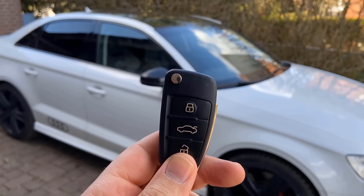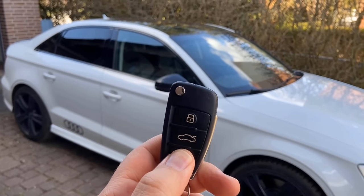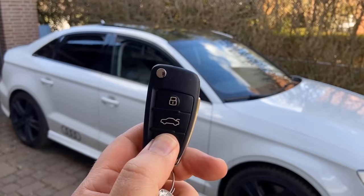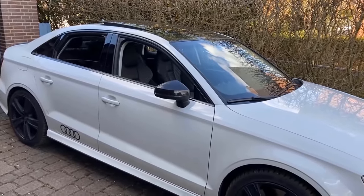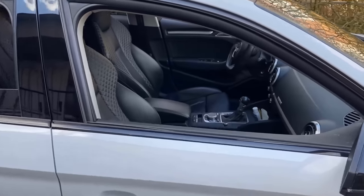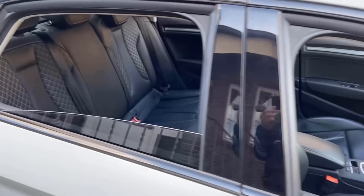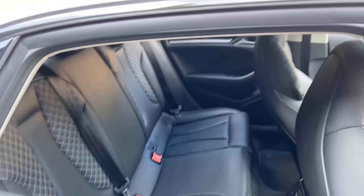Did you know that if you hold down the button you use to open your car for a few seconds, all of your windows will go down completely automatically until you stop holding the remote? That way, if it's very warm outside, you can open all the windows in a hurry without having to turn on the ignition and let the car cool down.